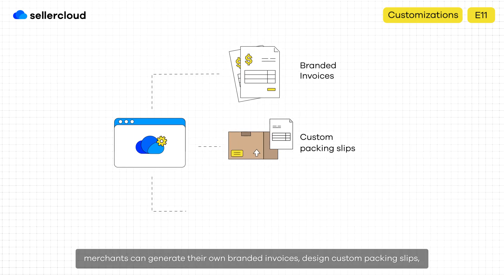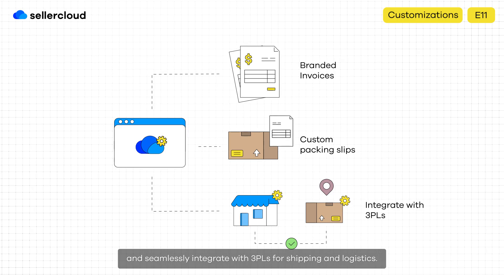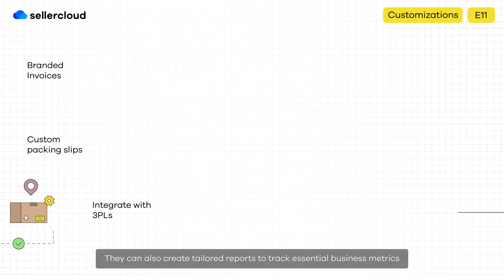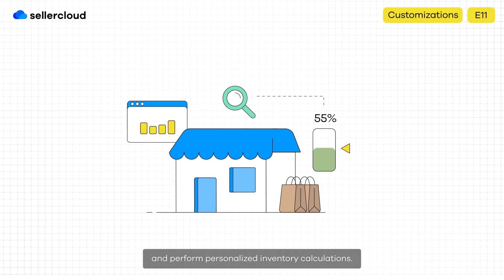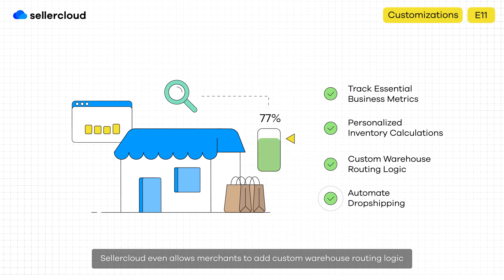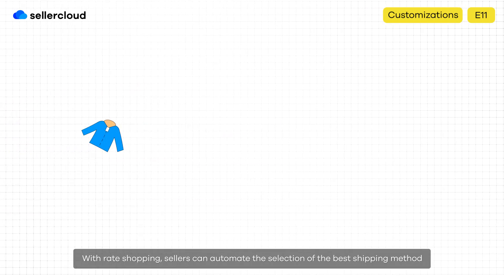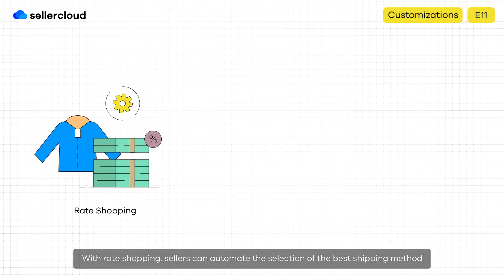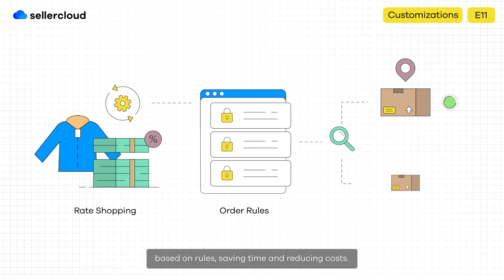Merchants can generate their own branded invoices, design custom packing slips, and seamlessly integrate with 3PLs for shipping and logistics. They can also create tailored reports to track essential business metrics and perform personalized inventory calculations. SellerCloud even allows merchants to add custom warehouse routing logic and automate dropshipping using their own custom workflows. With rate shopping, sellers can automate the selection of the best shipping method based on rules, saving time and reducing costs.